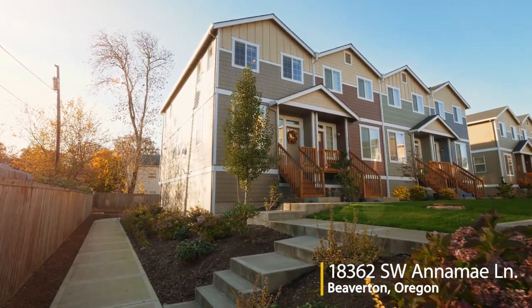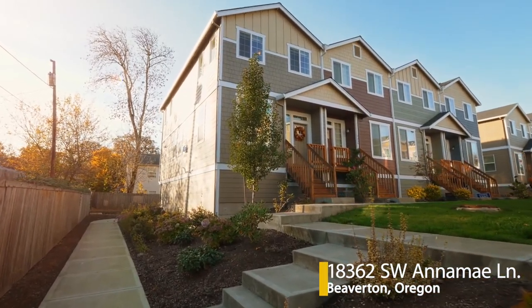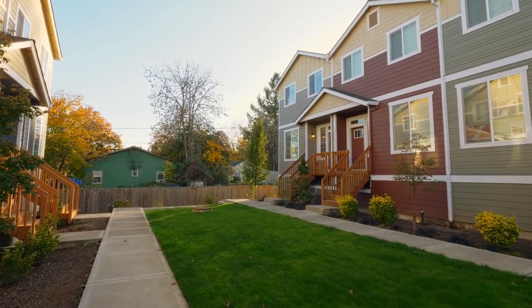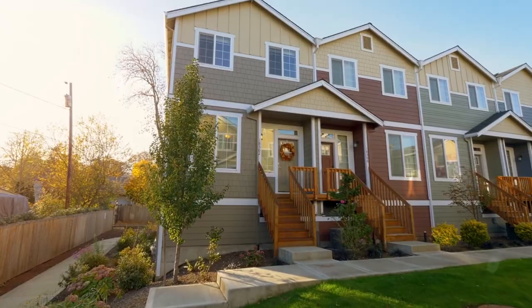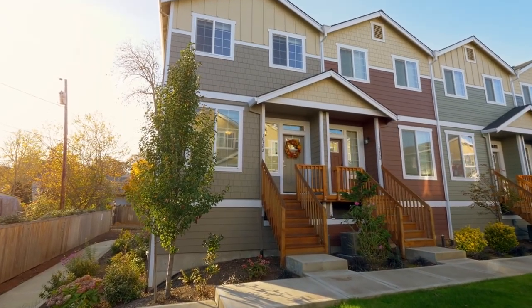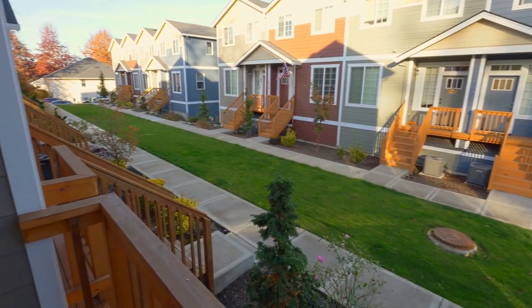Welcome to this upscale townhome, ideally situated as an end unit with a beautifully landscaped courtyard. You'll love the convenient location, close to in-town, Nike, the Tanasbourne shops, the MAX light rail, and about 13 miles from downtown Portland.